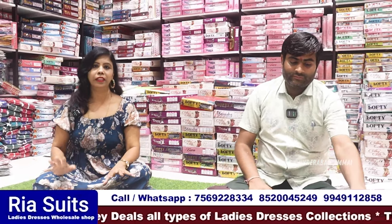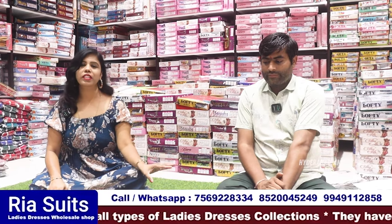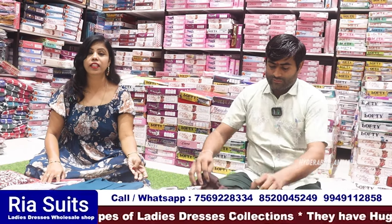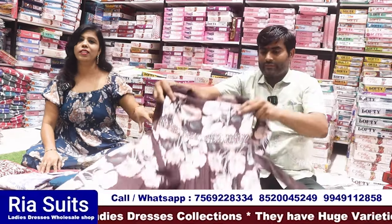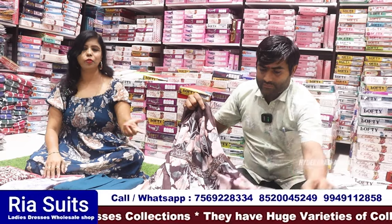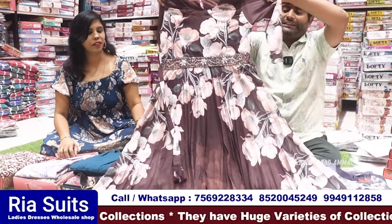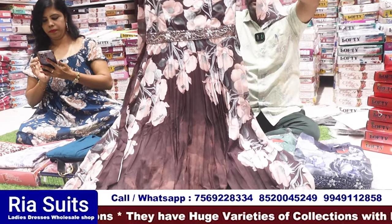Now we have a lot of party wear and western wear. We have tops, t-shirts, set collections, jeans, trousers, and leggings. We have samples of these items. They have an adjustable size.